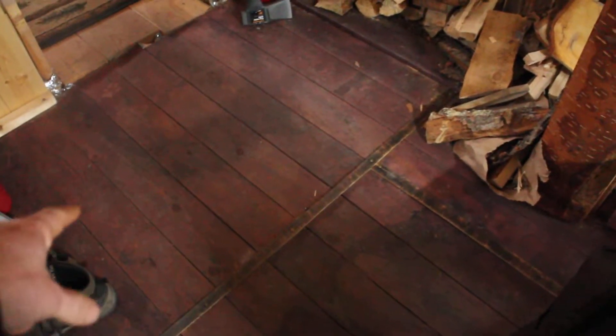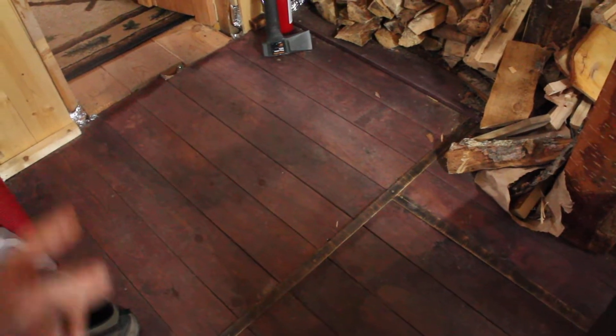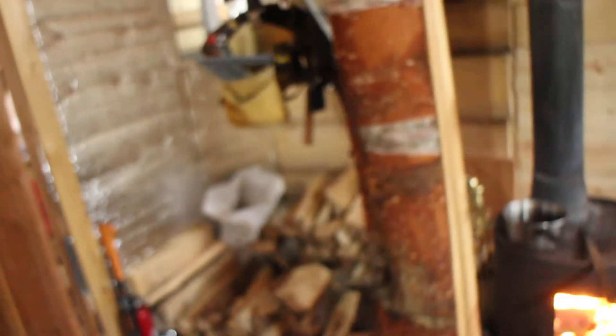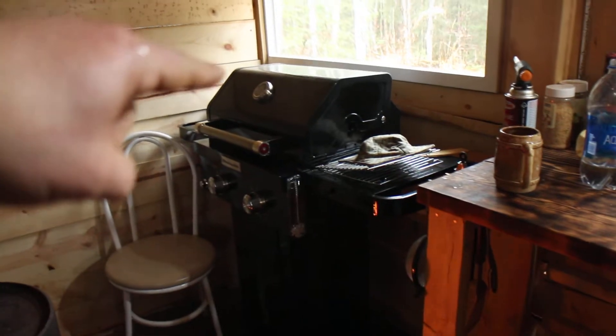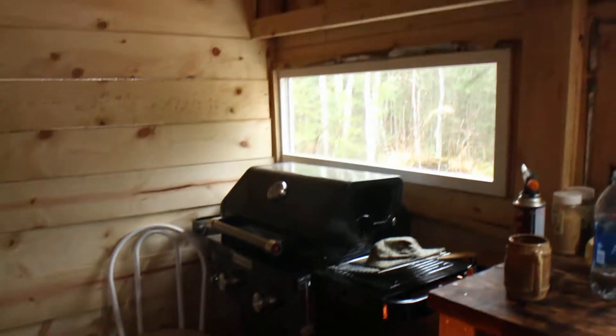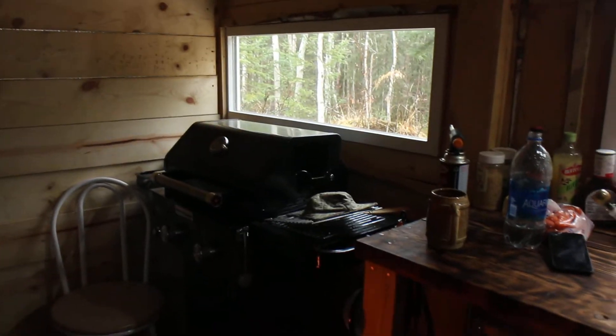I used two by six or one by six pine for the floor and just put this floor in. I painted it this color. I got a grill over here for barbecue and stuff, and just yeah, like an oven.